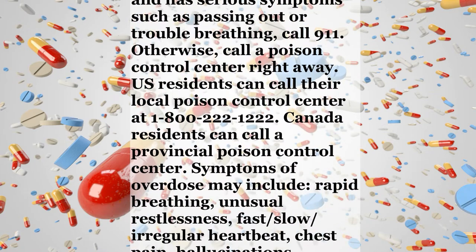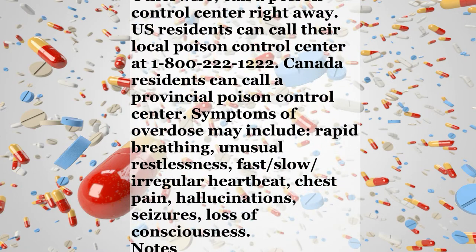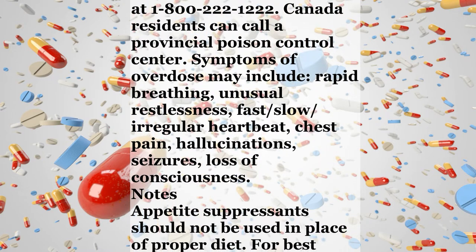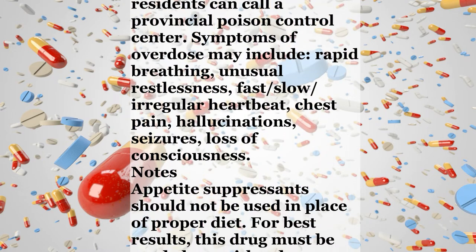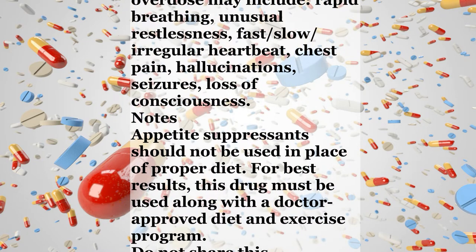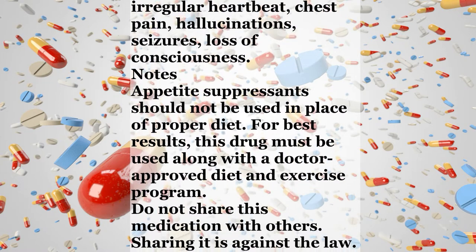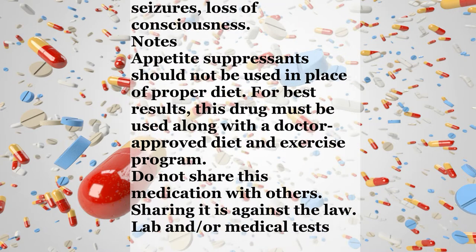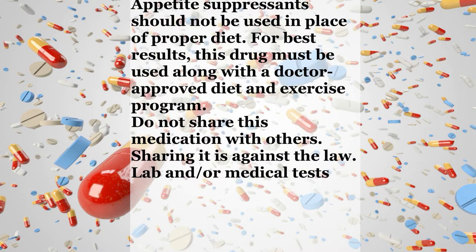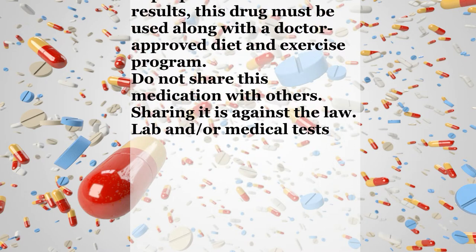Overdose. If someone has overdosed and has serious symptoms such as passing out or trouble breathing, call 911. Otherwise, call a poison control center right away. U.S. residents can call their local poison control center at 1-800-222-1222. Canada residents can call a Provincial Poison Control Center. Symptoms of overdose may include rapid breathing, unusual restlessness, fast, slow, or irregular heartbeat, chest pain, hallucinations, seizures, or loss of consciousness.